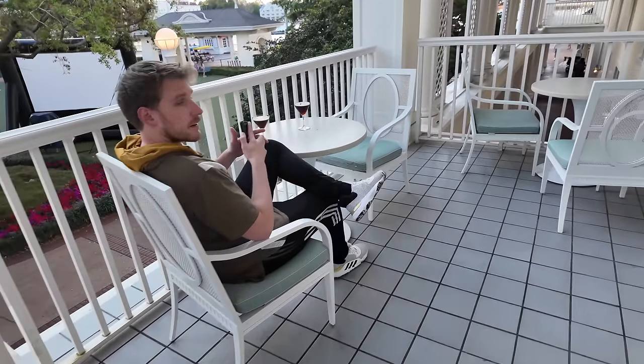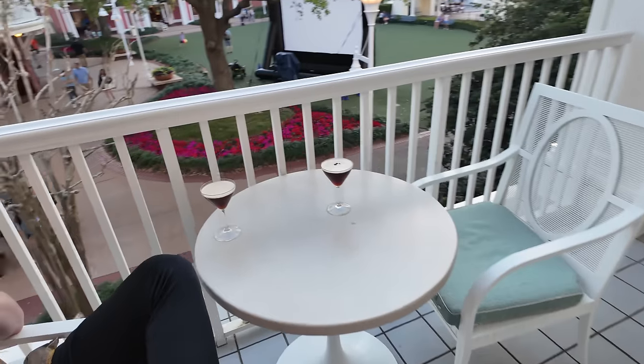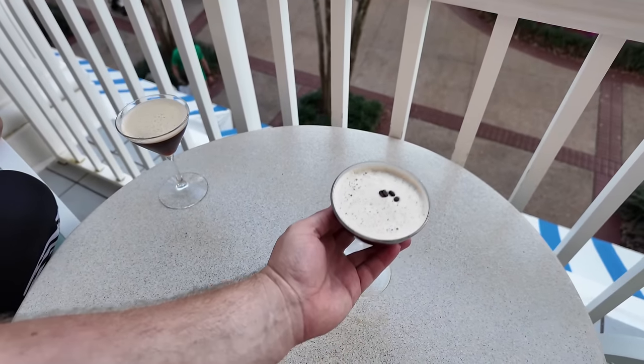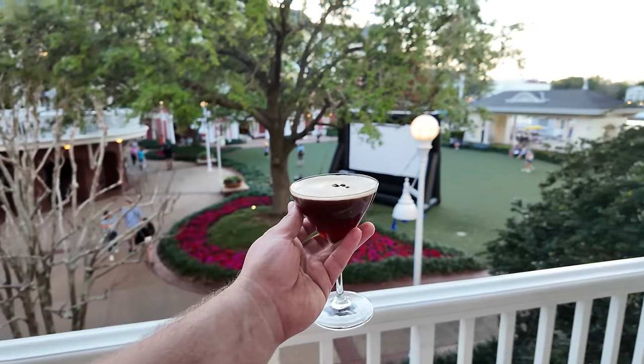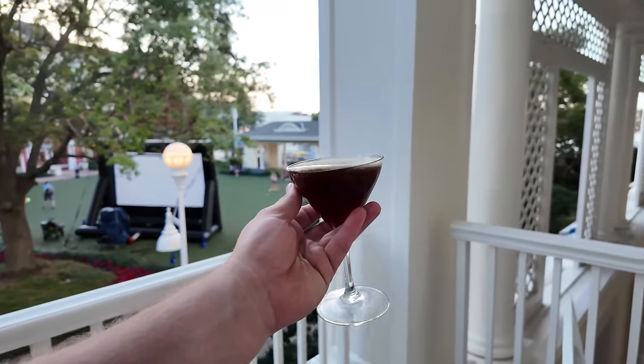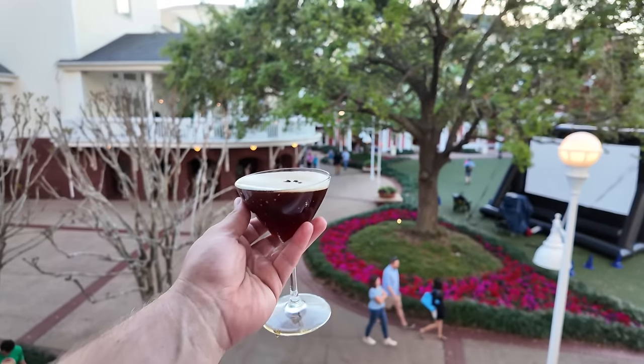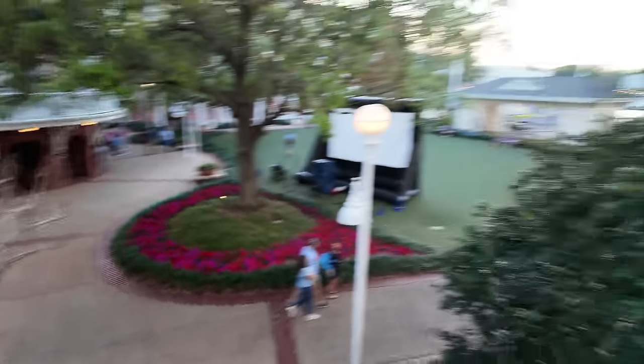They have an outdoor seating area too, so I figured I'd get a little espresso. Look at that view - just hanging out here. I kind of feel like the Great Gatsby, just sitting out here. Cheers - making each day count! I think I'm crossing over The Great Gatsby with Titanic, but I like both Leonardo DiCaprio movies, so cheers.